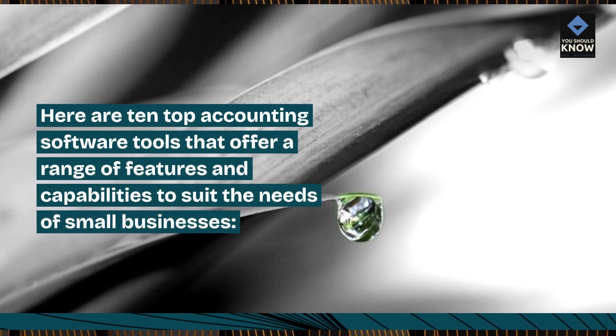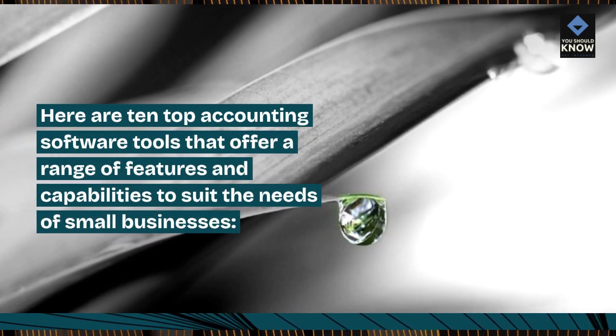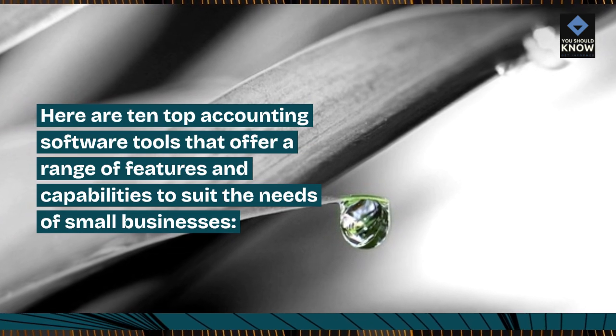Here are 10 top accounting software tools that offer a range of features and capabilities to suit the needs of small businesses.